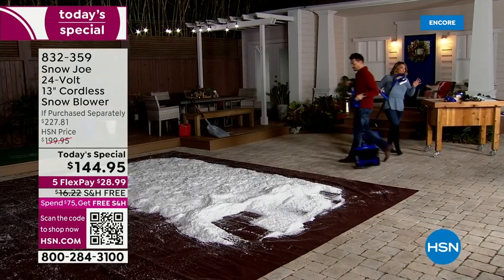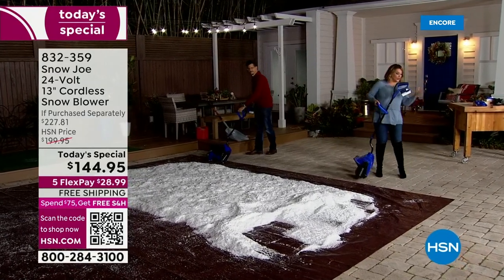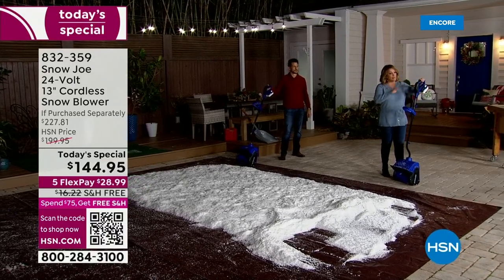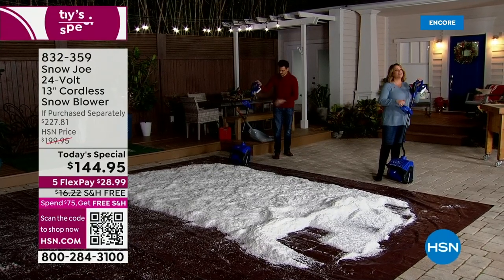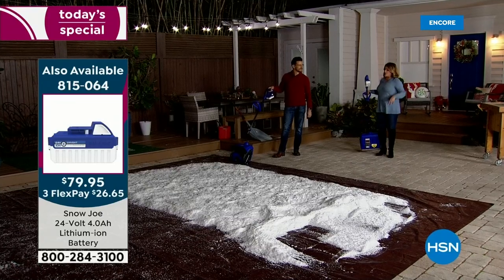You do get a battery included in your purchase today, of course, with the charging dock. But if you want to buy an extra battery, I have the final 270 left. So now you always have a battery ready to go. We'll tell you the item number on that.